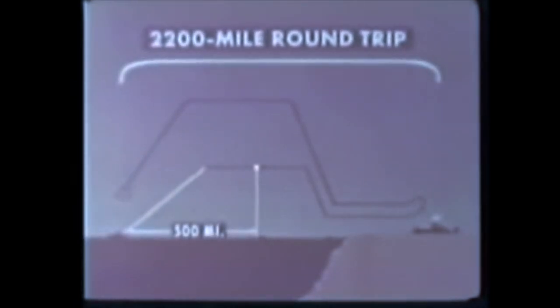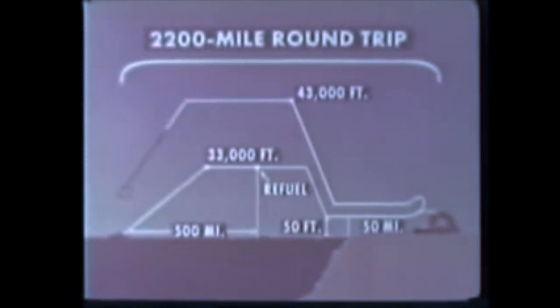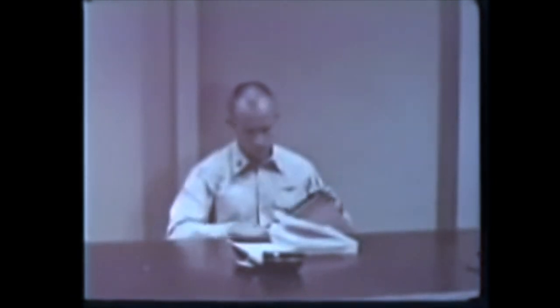The 2,200-mile round trip, with a low-level run-in and escape, will take one in-flight refueling. He decides upon refueling 500 miles after takeoff, at 33,000 feet. A high-altitude refueling is best because jets run more economically at high altitudes. The pilot completes his profile with power settings, altitudes, and checkpoints. After working out all details of his mission, he will submit it to the air group staff, where every step of the mission will be double-checked.